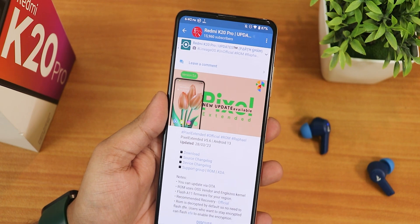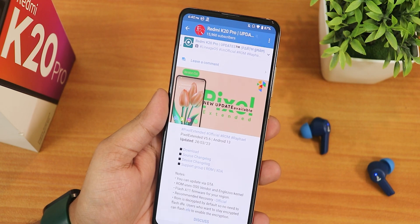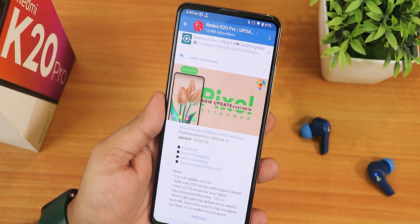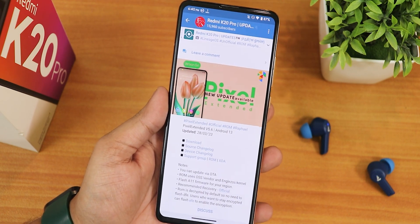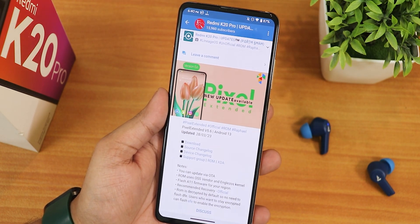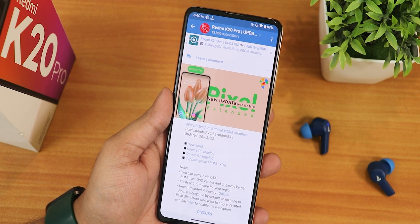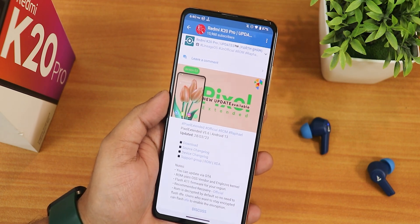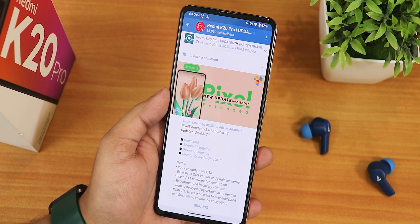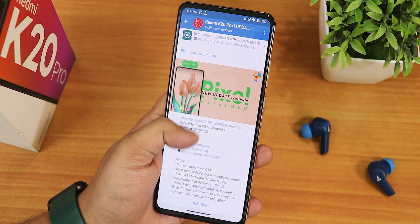This of course comes with the March security patch. I waited a long time for the Evolution X ROM's update, but there were test builds and after I flashed those I could not boot into it and had to fastboot flash MIUI to fix it because the recovery was not working. So I've switched to the latest Pixel Extended and the experience has been one of the best.